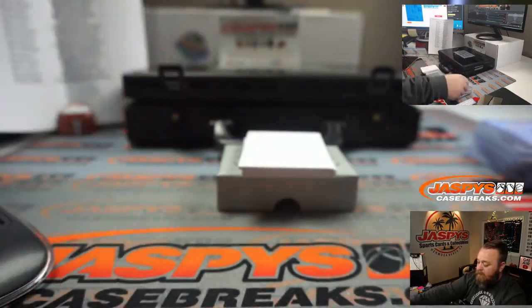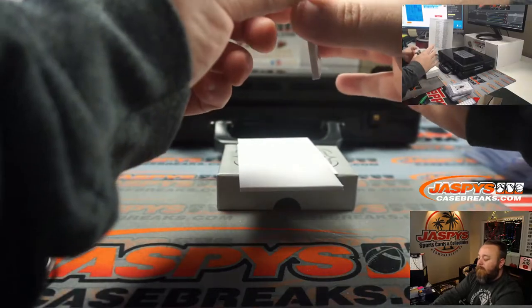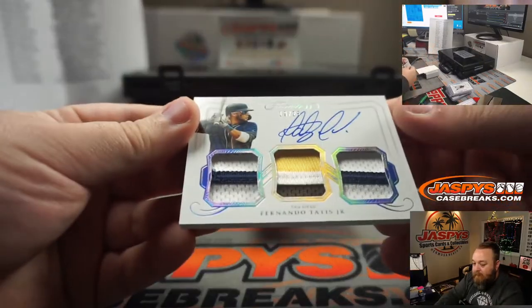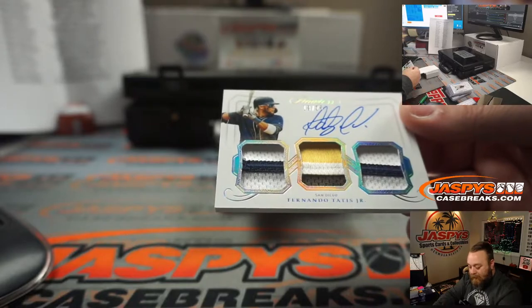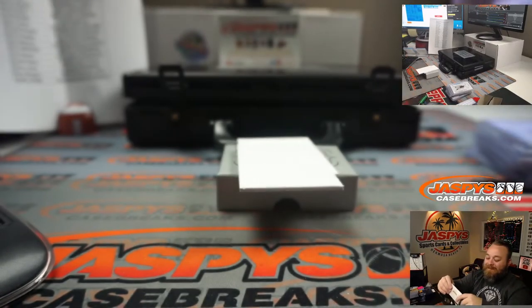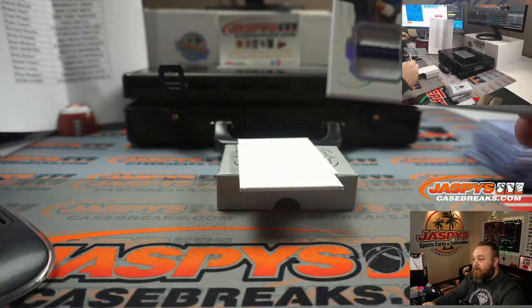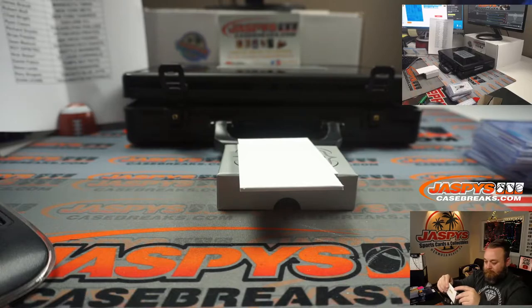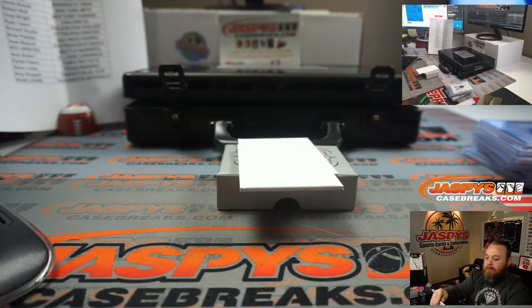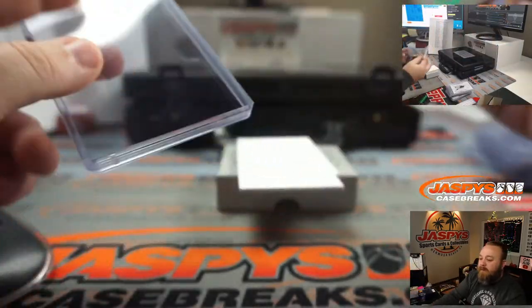And last hit of the box — Brian. Triple relic and auto, Fernando Tatis Jr., 19 out of 25. He asked for the cleat but I hope he's okay with this.